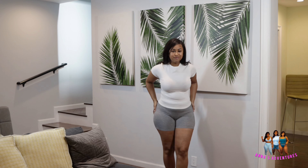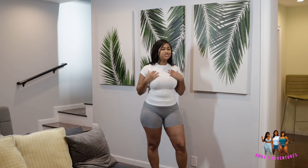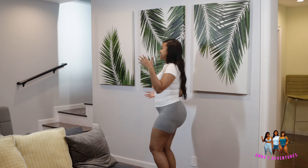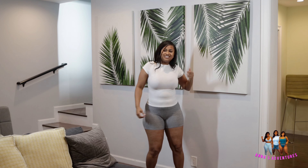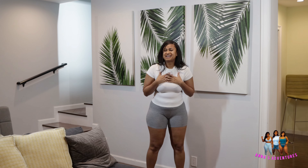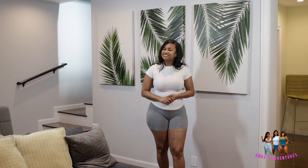This is look number four — I got the fitted white tee with gray biker shorts. I'm feeling this outfit together. There's just something about looking thick in the gray, you know? I just feel good and it's super comfortable. I just love me some Skims, honestly.